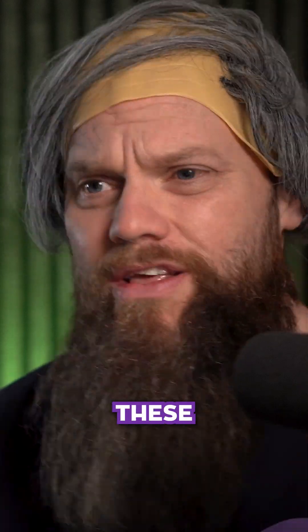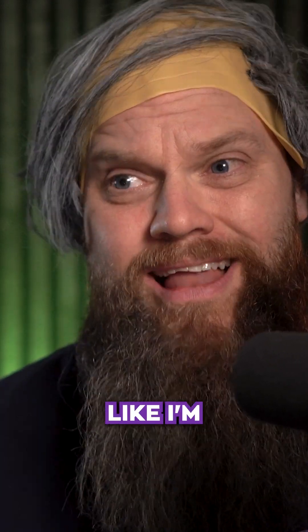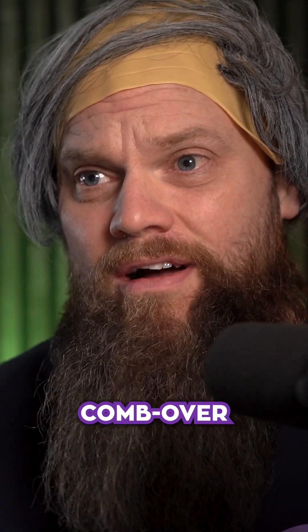The thing is, all these customers are trusting me with their security. They're paying me for the service. I just feel like I'm letting them down. That's really bad. And the worst thing? I've got a comb over.